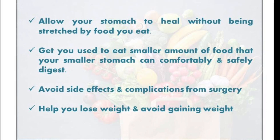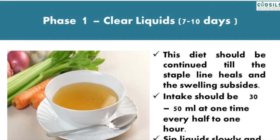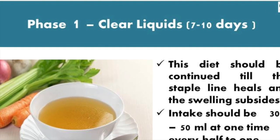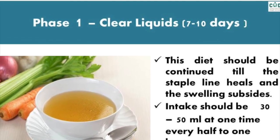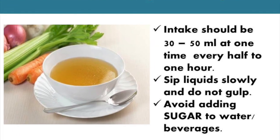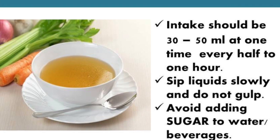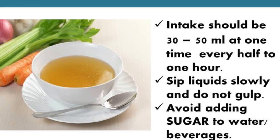On the first day post-surgery, you will be started on Phase 1 diet, the clear liquid diet. This diet should be continued until the staple line heals and the swelling subsides. Intake should be 30 to 50 ml at one time, every half to one hour. Sip liquid slowly and do not gulp.